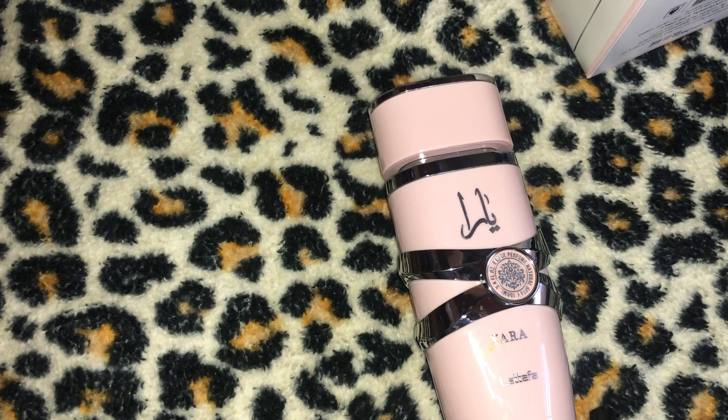I can switch it up with Latafa fragrances — I can go from masculine, bold, and oud-obsessed to flirty, sweet, powdery, and creamy. That's what Ladies Latafa Yara EDP is giving me. I love it. I'm not going to reach for it every day, but I'm not mad at it at all. I think it's very well made. For the ladies who love very feminine fragrances, this will work extremely well.